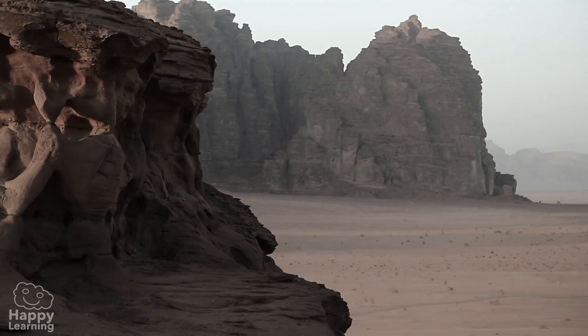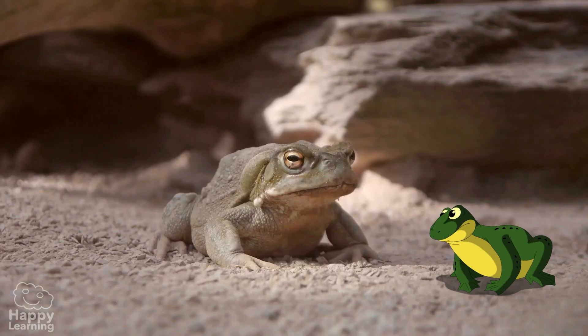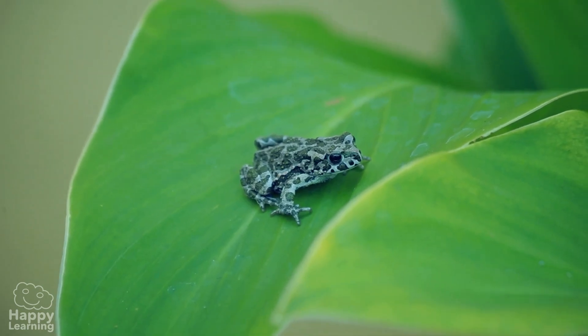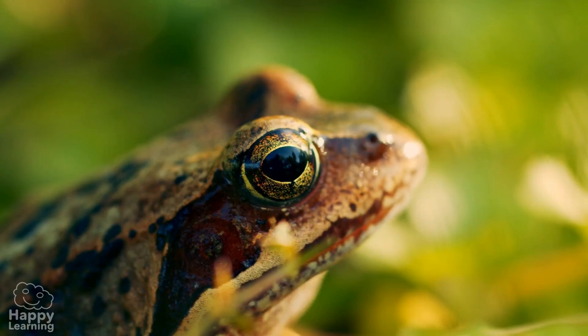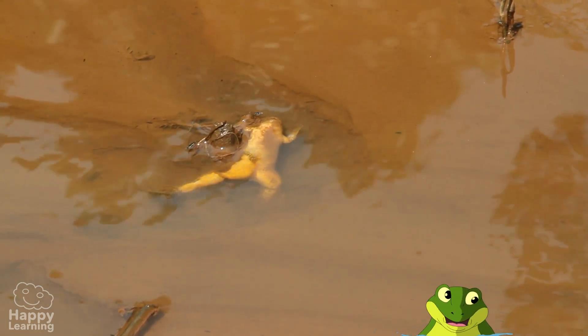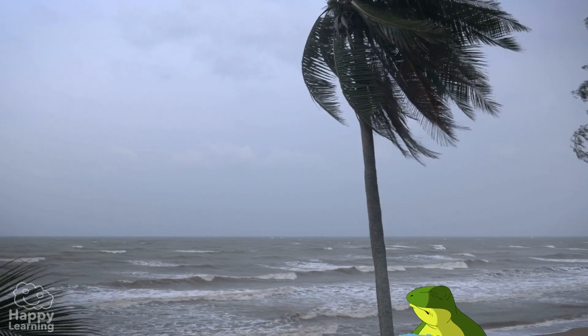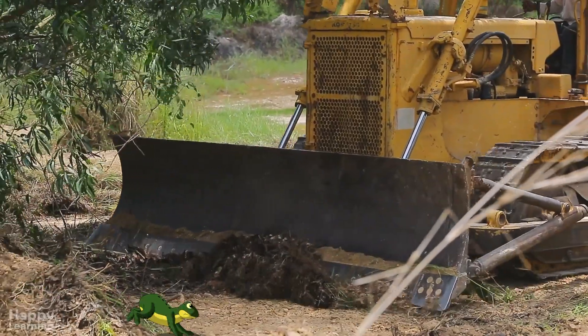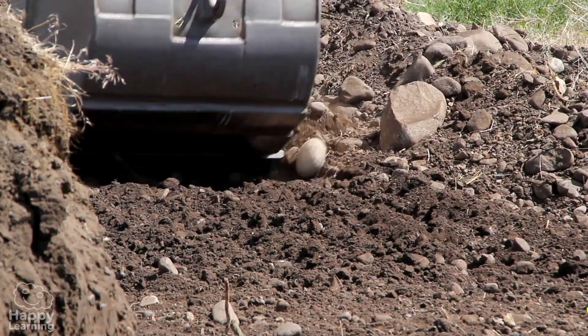There are frogs even in deserts. But despite being incredible survivors, frogs are in danger of extinction. Climate change, pollution, droughts and the constant destruction of their habitats means they are disappearing.